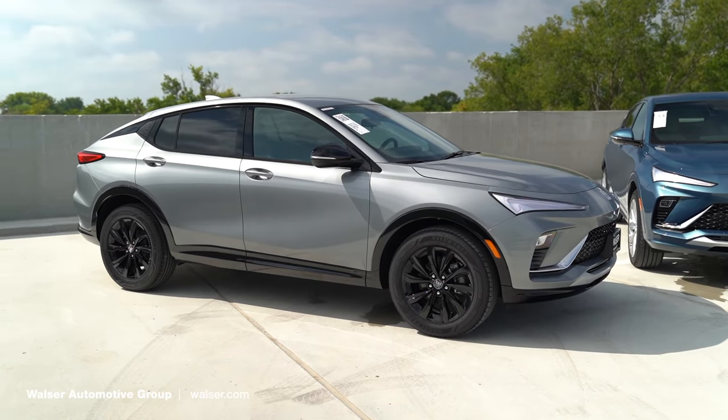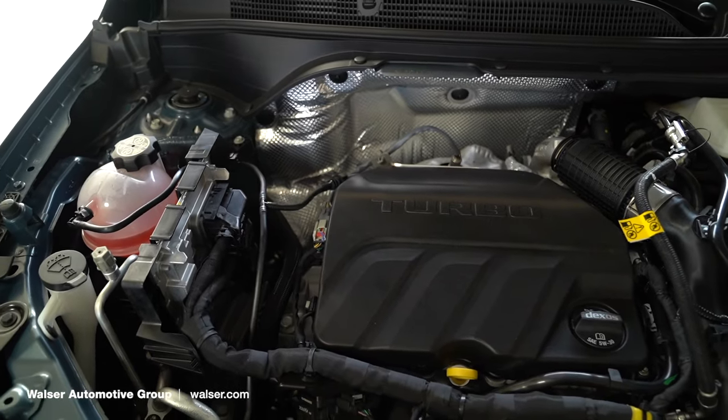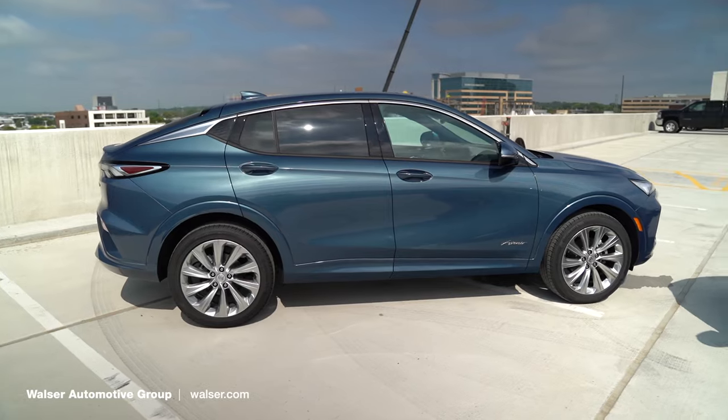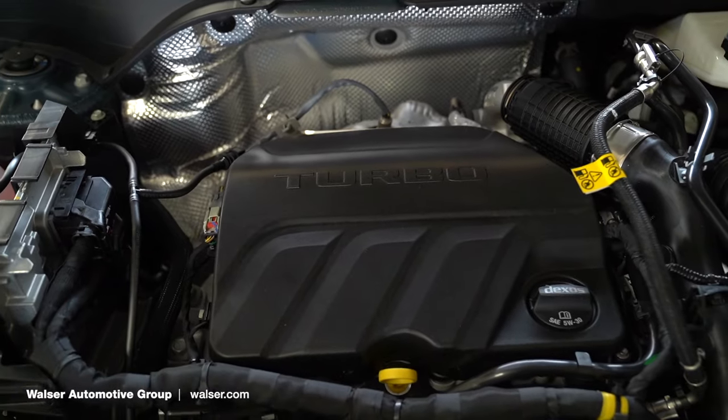Let's talk about what powers the Envista. This is a 1.2-liter turbocharged engine. It doesn't sound like much, but after doing a little driving today, it's a ton of fun on the road. It doesn't feel slow or dodgy — it's got zip right away and it's going to get great fuel economy. These are front-wheel drive only, and you're looking at about 32 MPG on the highway.